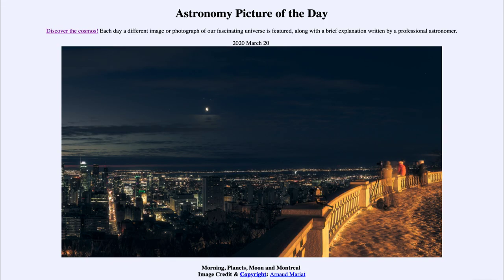Greetings and welcome to the introduction to astronomy. One of the things that I like to do in each of my introductory astronomy classes is to begin the class with the astronomy picture of the day, from the NASA website at apod.nasa.gov/apod. Today's picture, from March the 20th of 2020, is titled Morning Planets, Moon and Montreal.